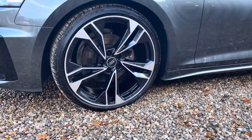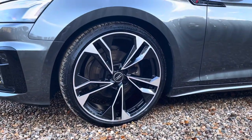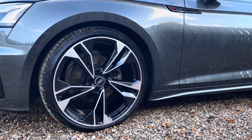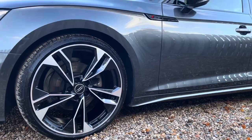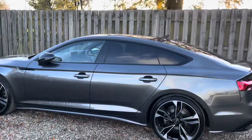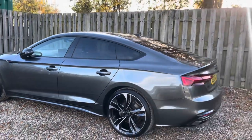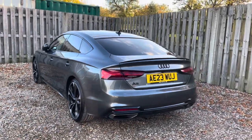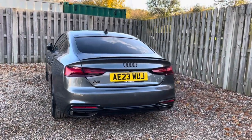The vehicle features these gorgeous 20 inch five twin-spoke polygon design alloy wheels in gloss anthracite black with a gloss turned finish. As we start to move around the vehicle, you'll notice the glossy black trim surrounding the glasshouse, courtesy of the vehicle's Black Edition package, creating a stylish contrast with the body colour and highlighting the vehicle's aerodynamic design.